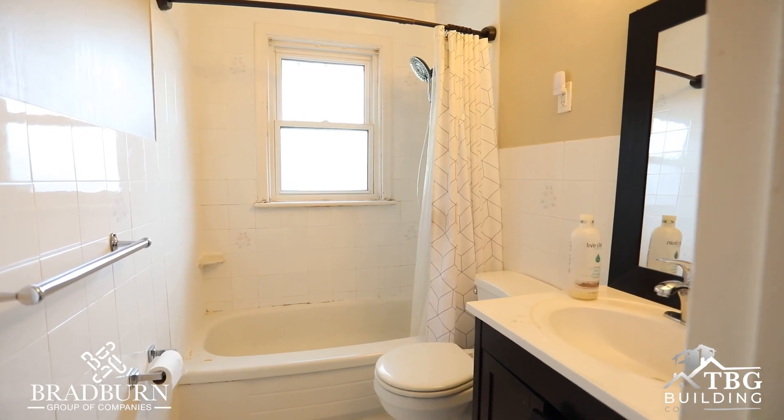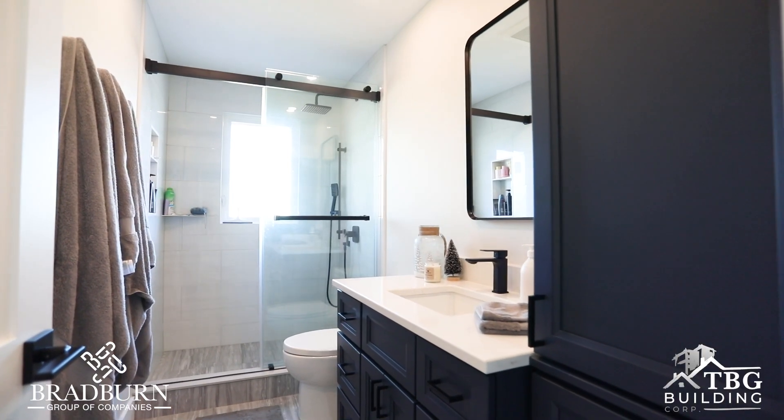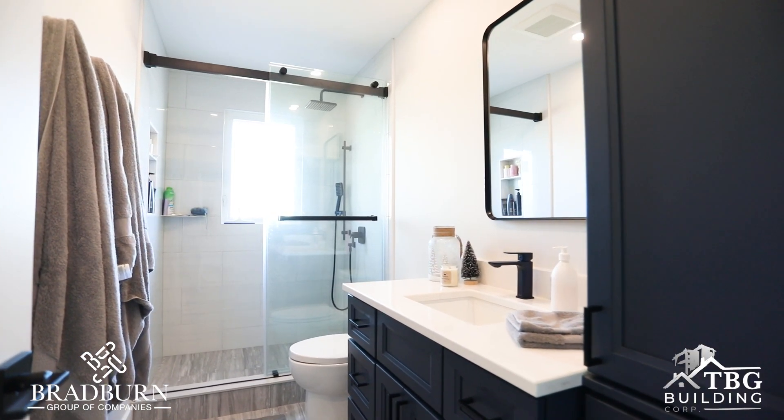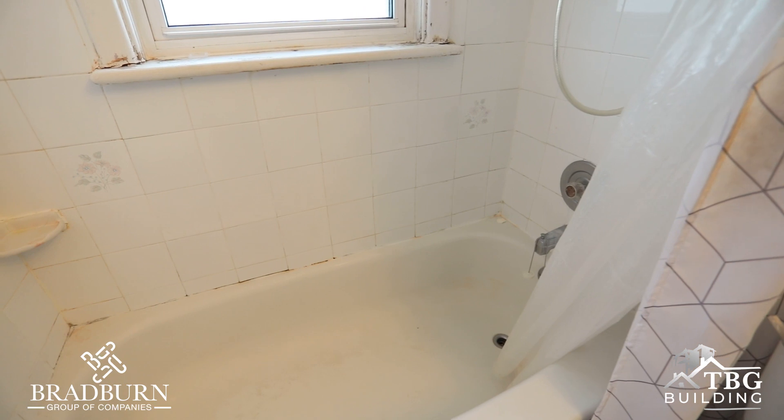The space before the renovation was very dated — it's a 1950s bungalow. After the renovation, the space looks amazing. TBG did such a great job just bringing our vision to life.